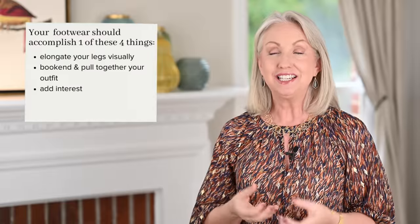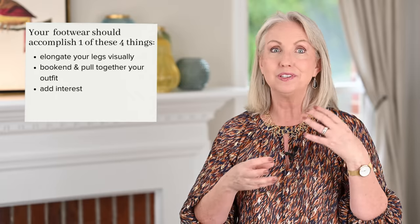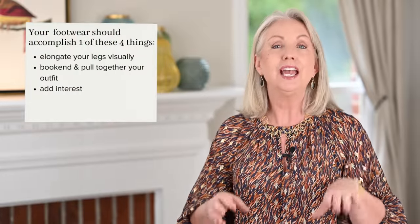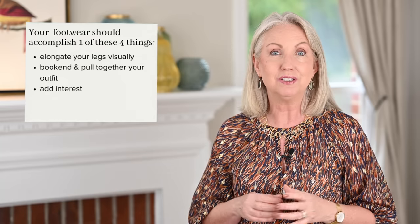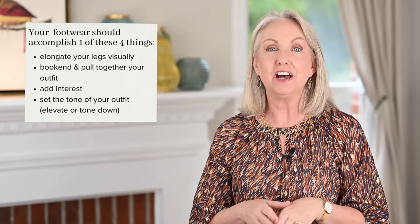The third thing your shoes can do is add interest. Anytime you wear a shoe with a color, animal print, plaid, texture, great hardware, a cool silhouette, or patent leather — those shoes add interest to your outfit. Remember, you don't want interest all over, so especially when wearing something paired back like a simple cashmere sweater and simple jeans, a statement shoe that adds interest is really smart.